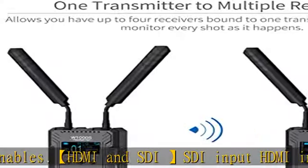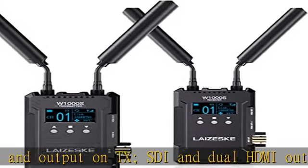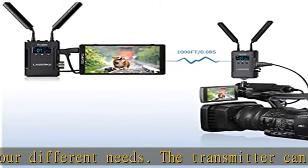Allows you to have up to four receivers bound to one transmitter, helping your crew monitor every shot as it happens. Thirteen frequency channels automatically scan the current environment to find available channels and avoid channels with interference. Real-time app monitoring supports both Android and iOS.